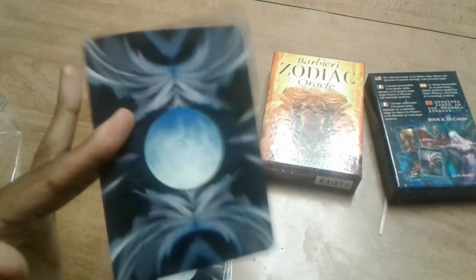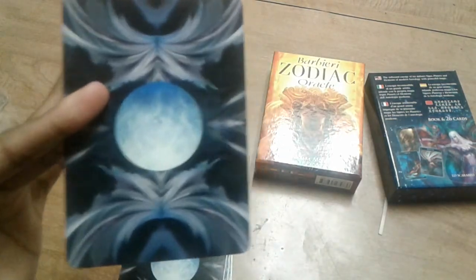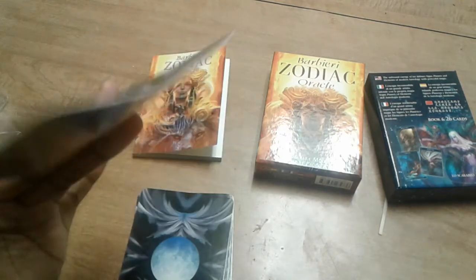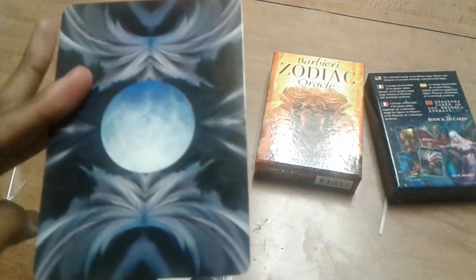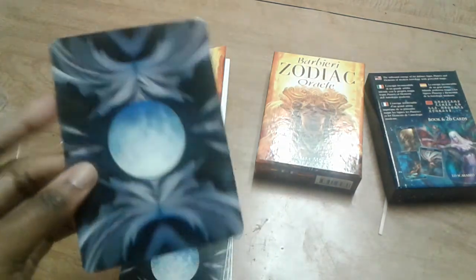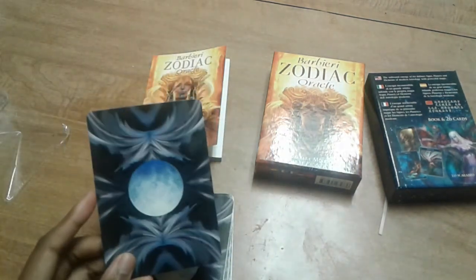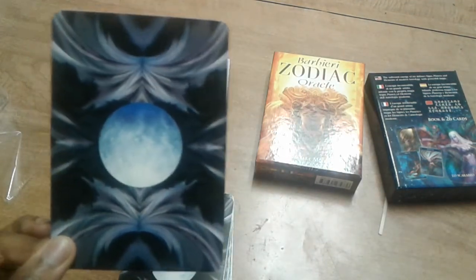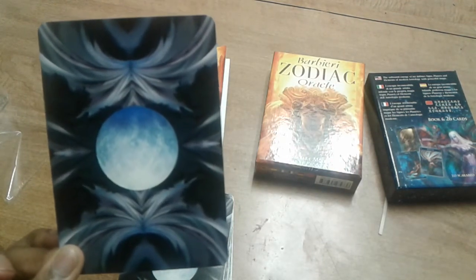The card stock is actually pretty decent — it's not what I thought it was going to be. It's not really flimsy; they're just thick enough to hold in place. Those are the backs and I absolutely adore them.